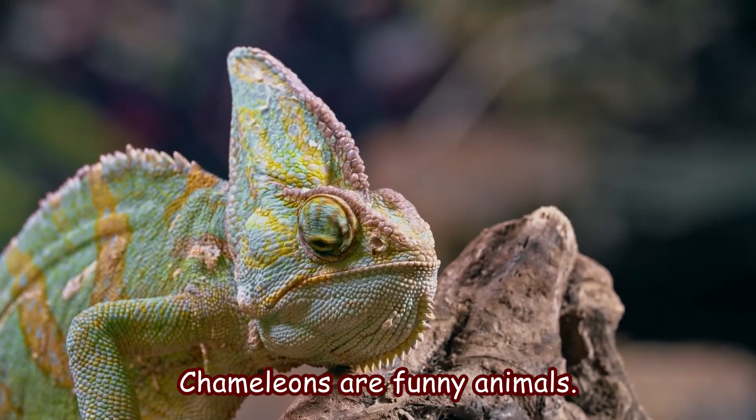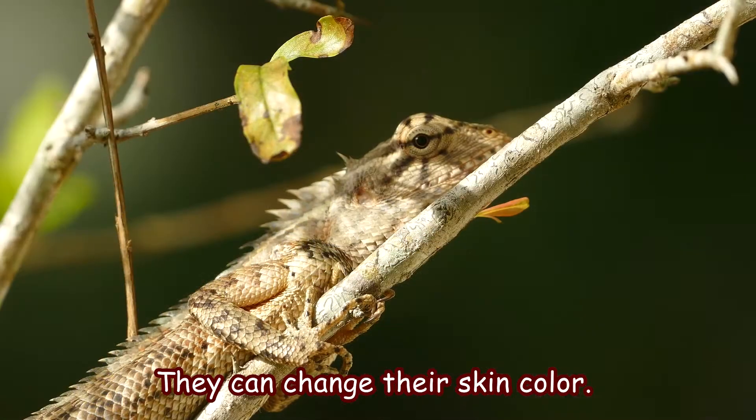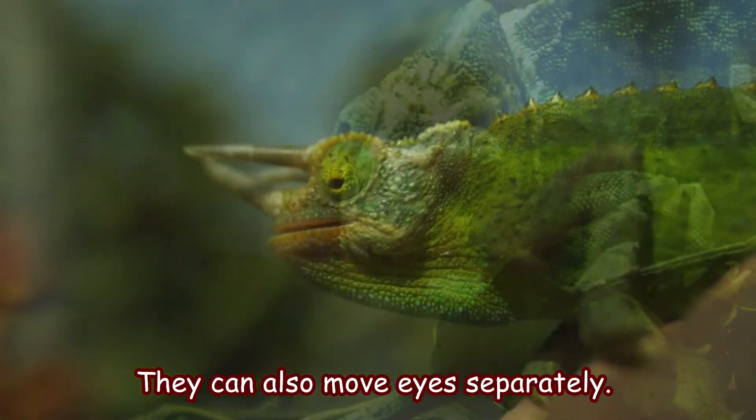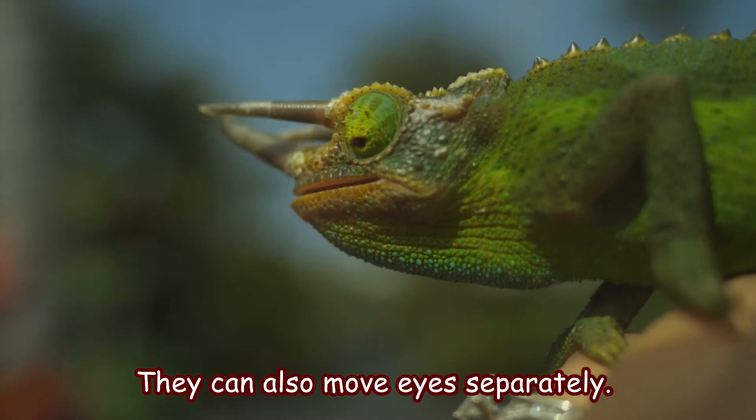Chameleons are funny animals. They can change their skin color. They can also move their eyes separately.